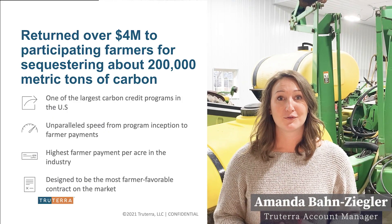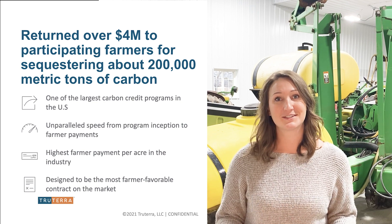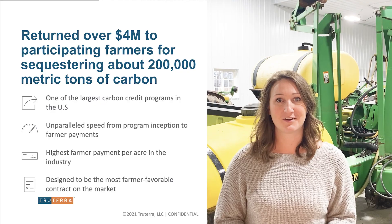In 2021, True Terra launched our carbon program. We were able to send over four million dollars back to farmers who helped us sequester 200,000 tons of carbon based on practice changes they had already made.